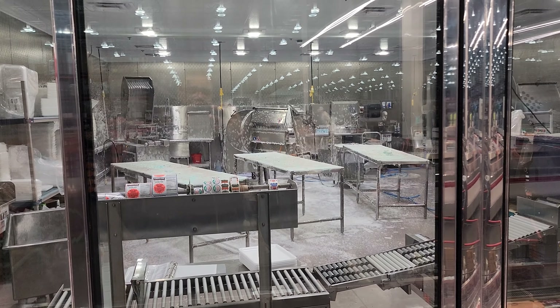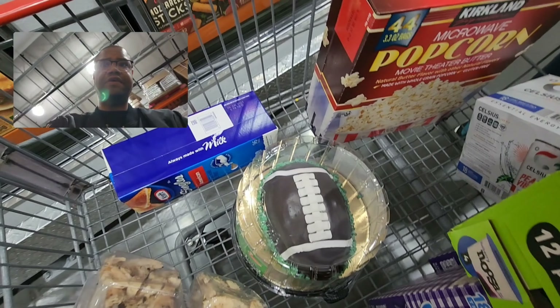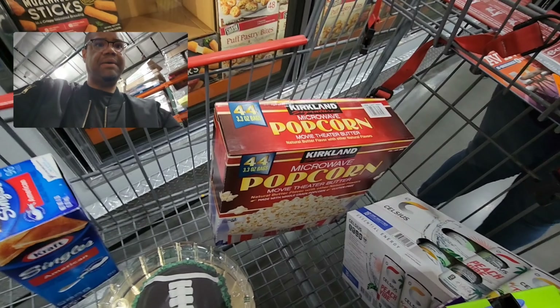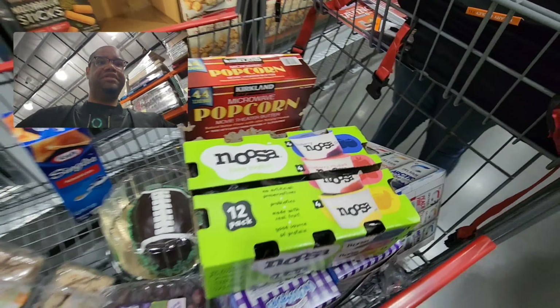So this is pretty much the haul so far. We got the cake, some Kraft singles, popcorn — that was only $6 and change. And these energy drinks, which are phenomenal.